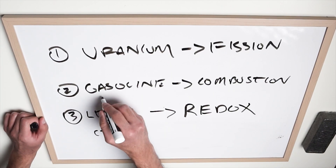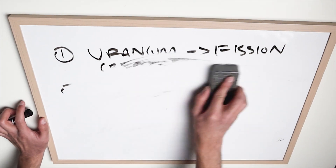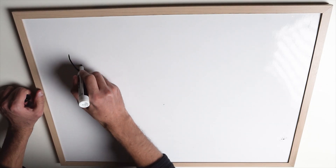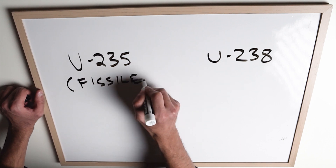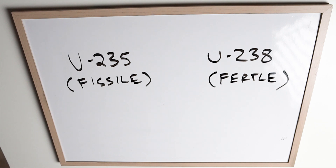You have fuel — similar to a gasoline-powered car which creates a combustion reaction, or lithium which is used in electric cars. The fuel here is uranium. It's mined in the ground and the two most important isotopes in uranium are U-235 and U-238. U-235 is the isotope that fissions, whereas U-238 is the fertile isotope.